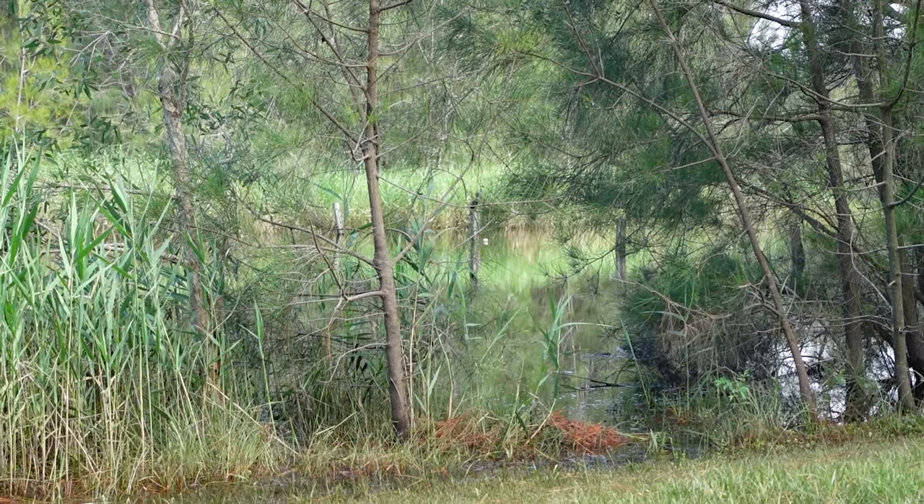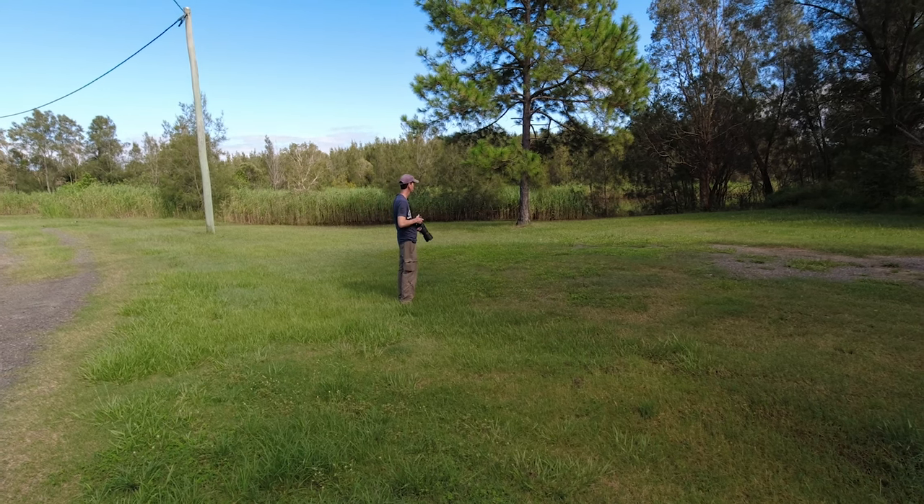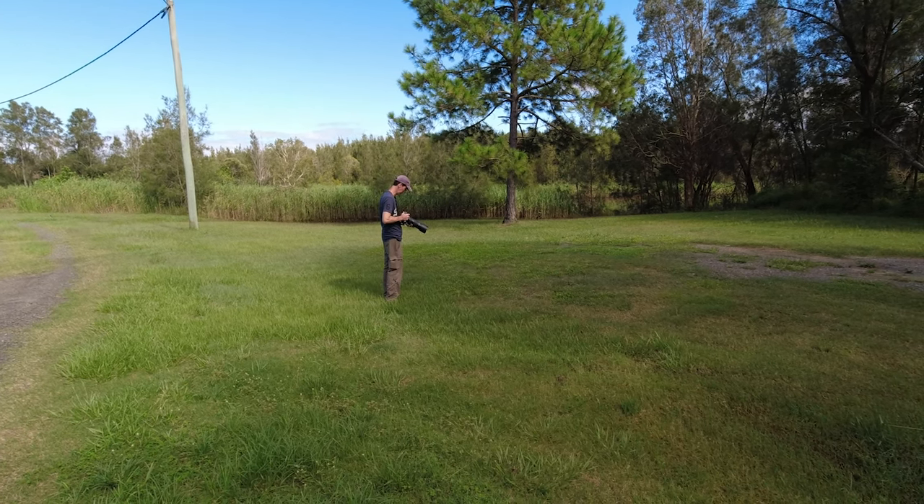I've just got this black cormorant sitting on one of these post tops here — I'm going to just try and sneak in and grab a shot.